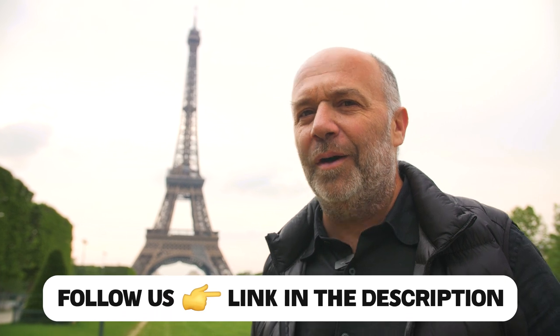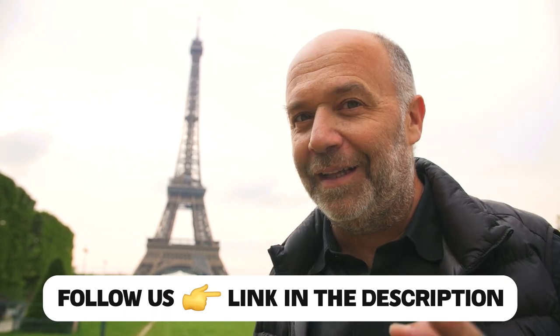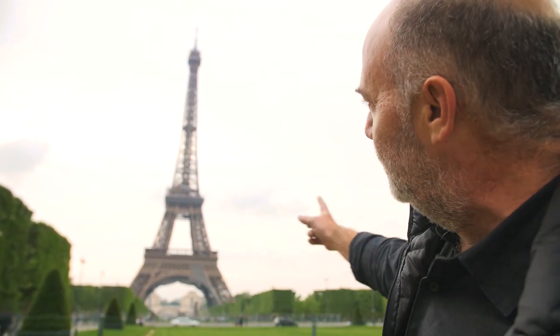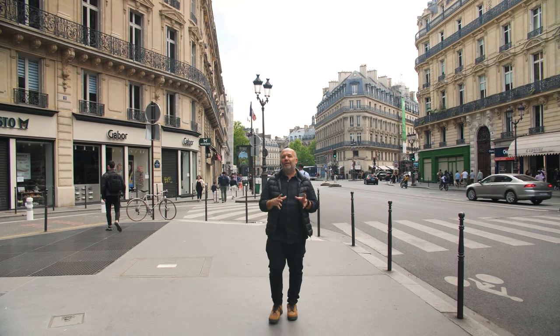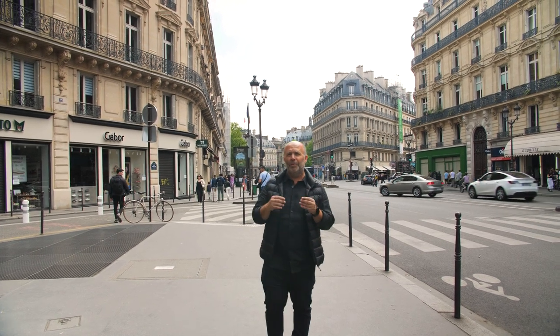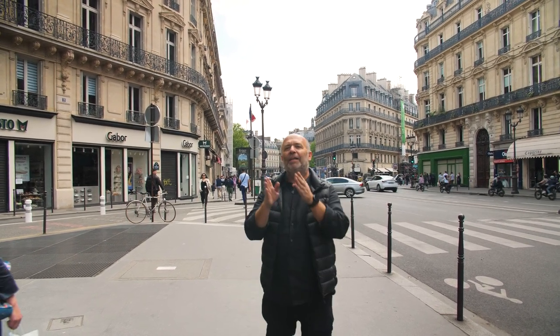Hello everyone and welcome to another baking video. When we talk about bread, we're talking about France. That's why I'm here in Paris. I'm about to visit here in Paris some boulangeries, and I'm going to taste the best baguette and the best croissant. At the end of the video, you'll see which is the one that I like the most.